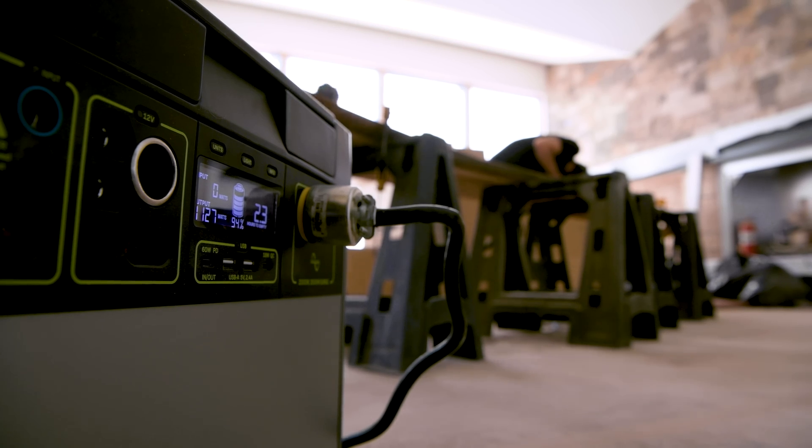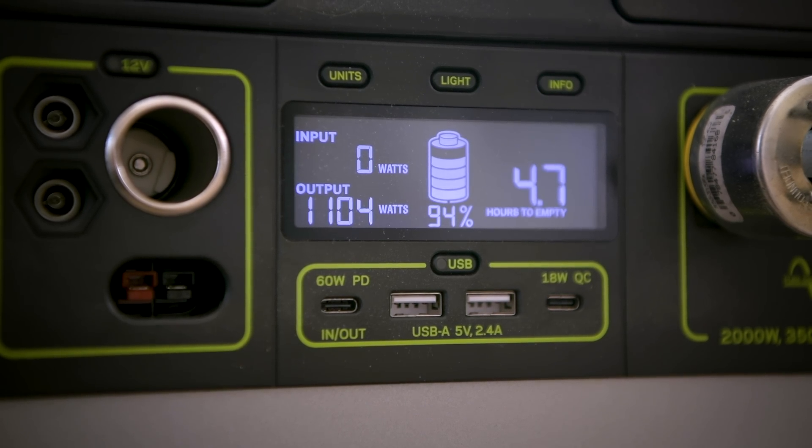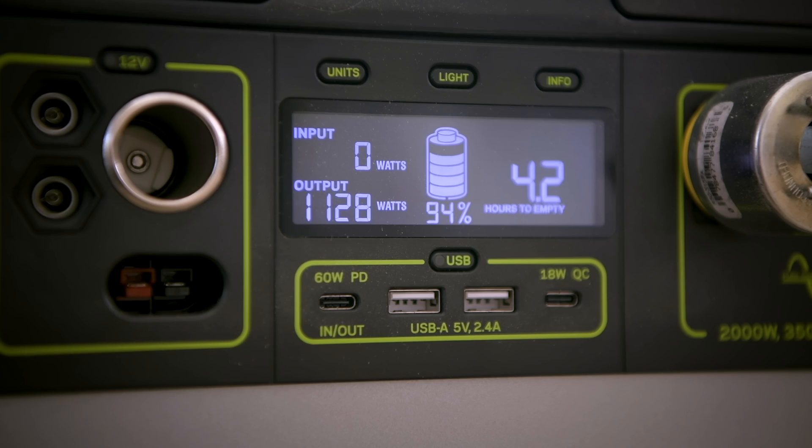Our intuitive LCD display allows you to view your input, output, time to empty or full, and current battery level. For more display features, see your Yeti user guide.